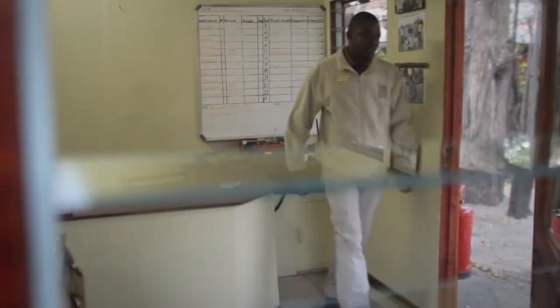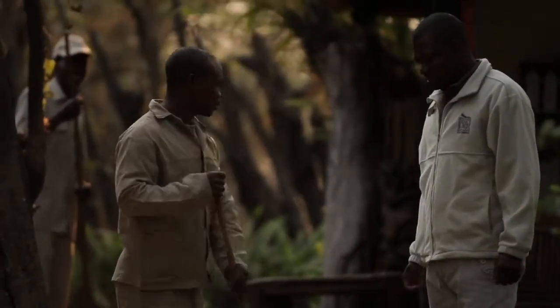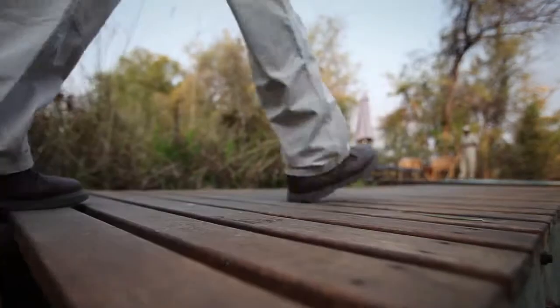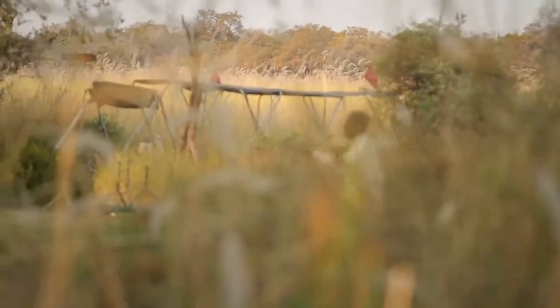Camp Mareme is a good place. It's one of the oldest camps — it was started in 1983. It's a tented camp, it has got 11 tents, and it's well spread out. I like it. I work as a manager and I love my job.